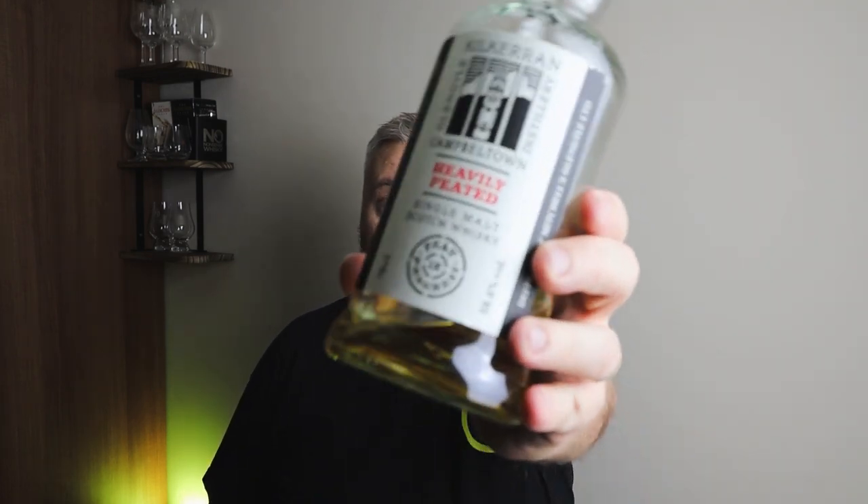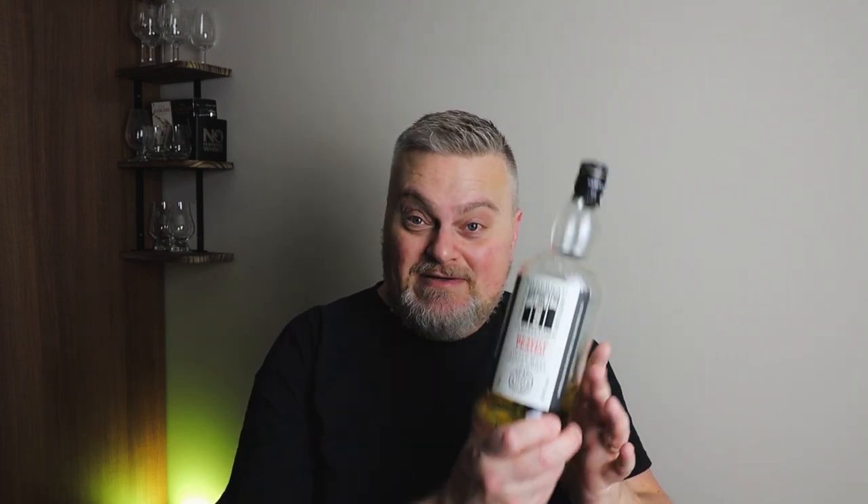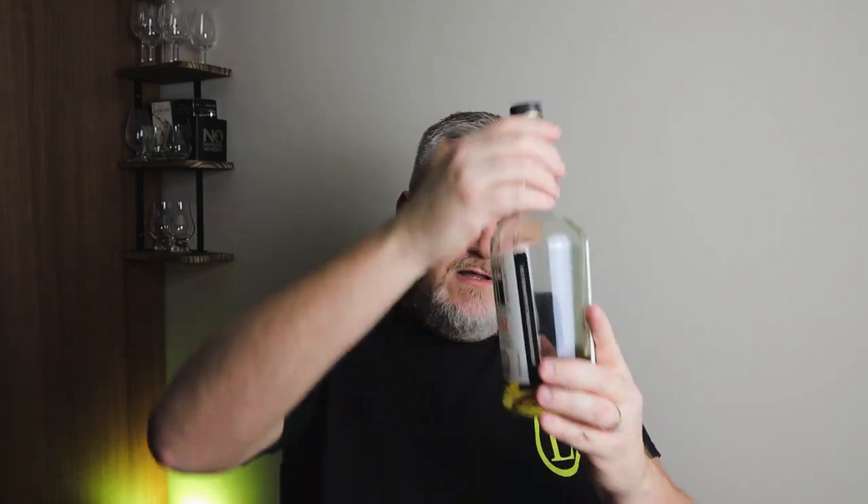Next up is Kilkerran Heavily Peated — Batch Number Four from Glengyle Distillery. Fantastic heavily peated whisky at 58.6% ABV. Beautiful natural colour, non-chill filtered. There are lovely lemony notes alongside the peat, similar to the character you find in the Kilkerran 16 — that distillery character coming through. Really enjoyable. Batch Four needs to be finished off soon. Another 8 out of 10.